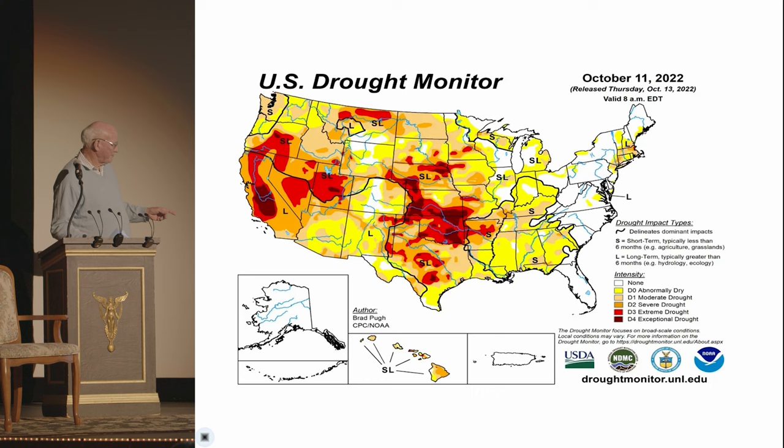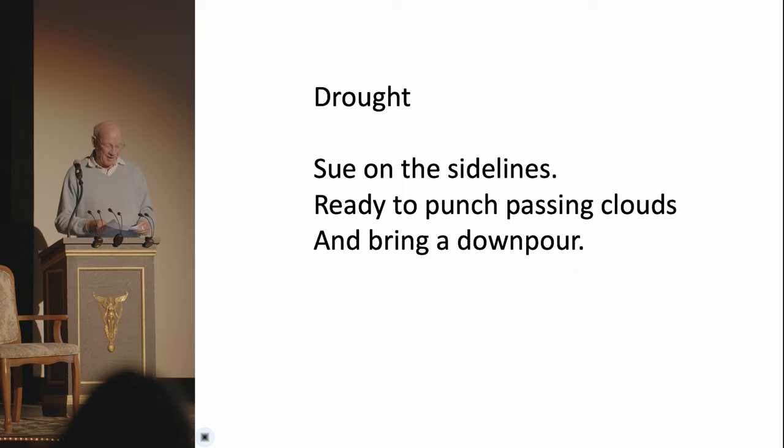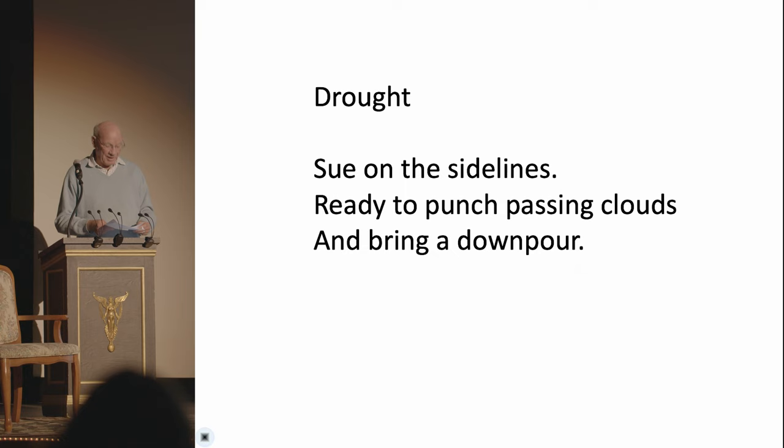Now we're about to have a poem. So here's a haiku: Sue on the sidelines, ready to punch the passing clouds and bring a downpour. And we have data-driven technology that might work, but no promises. So these are the people: Cindy Orser, Cindy Morris, Boris Venetzer, Brent Kristner, and Sue. And with them, we're done with the talk. Thank you.